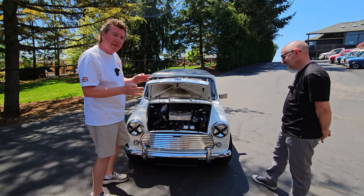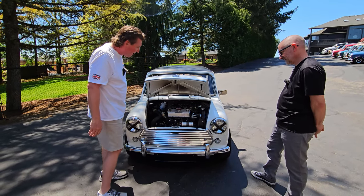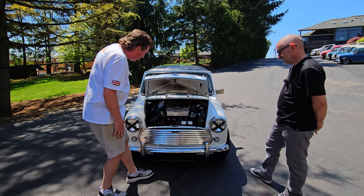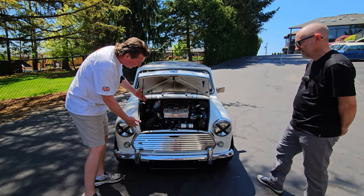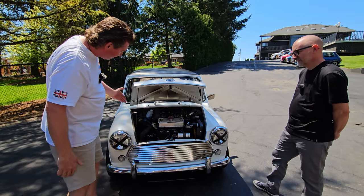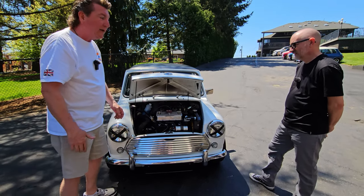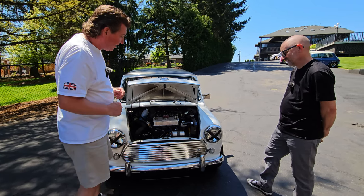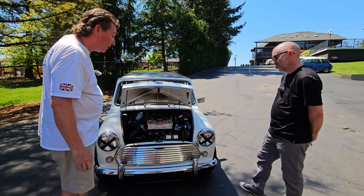That velocity stack setup is a very period-correct thing to do back in the 60s — you would have done that. We've also got the original generator, the original voltage regulator, and the original fresh air intake. This is a real Cooper S. It's got the hydro-elastic suspension, and I've driven it — it's pretty awesome. You're going to find out when we go for a ride. I love the hydro suspension. It is really trick.